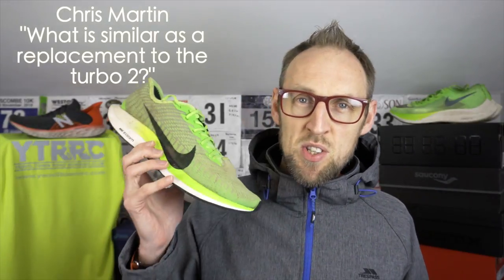The first question is from Chris Martin — don't worry Chris, I won't talk about the band you probably get asked about all the time. He says his Turbo 2s are currently reaching the end of their life and he's worn them out. Is there anything similar to replace them with? He doesn't fancy the Zoomfly 3 and he's already got the Nike Infinity Run, and he likes that Nike true-to-size feel.